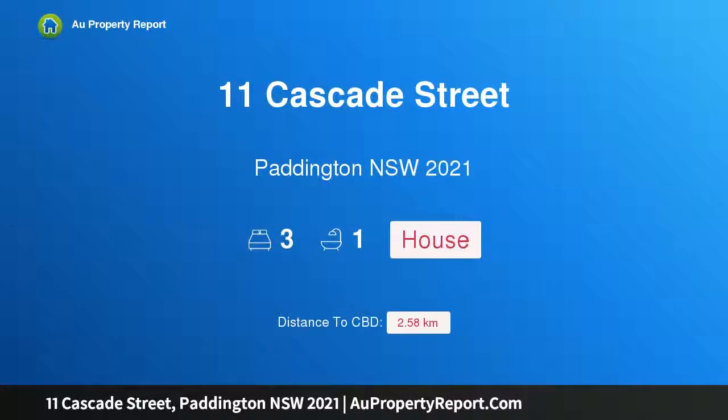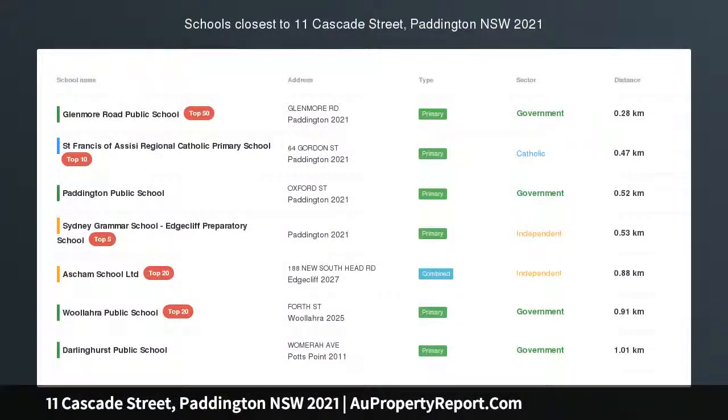Hi, I am glad to introduce Property 11 Cascade Street, Paddington, New South Wales, 2021. Exquisitely renovated terrace on prime Paddington street, masterfully renovated and restored.